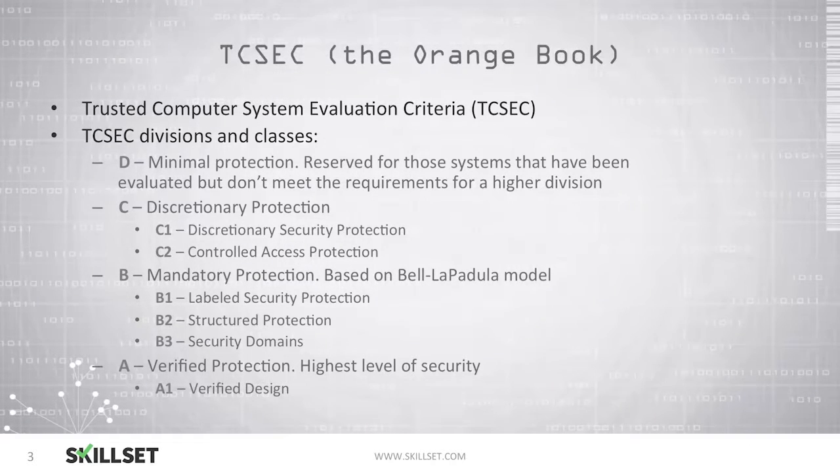Class B offered mandatory protection based on the Bell-LaPadula model. Systems at the B1 classification provided labeled security protection, B2 offered structured protection, and B3 offered different security domains. Systems at class A were verified to have the highest level of security and protection, and the A1 classification had a verified design.